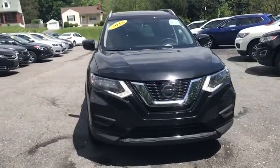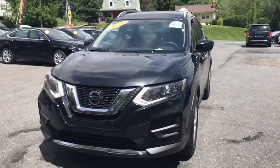rear window defroster, CD player, security system, electronic stability control, power windows, panic alarm, overhead console,